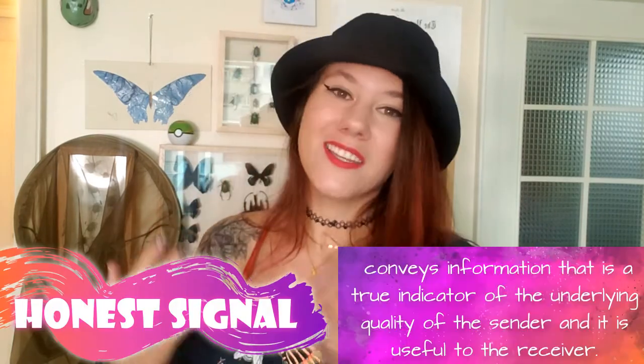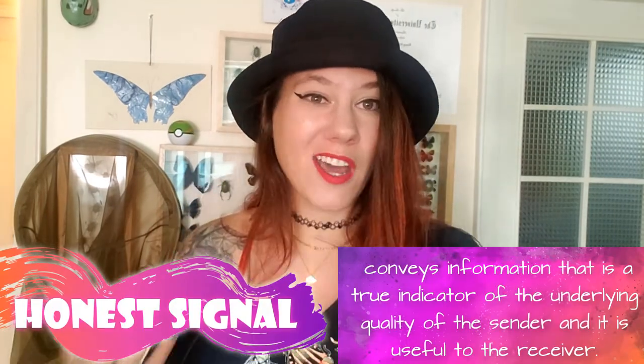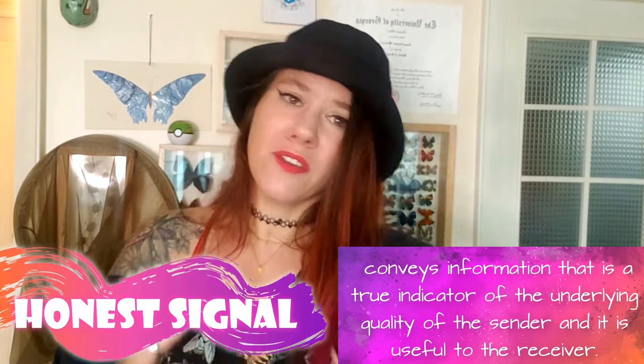This big horn is also considered to be an honest signal. Not only can small males not compete with big males, but if there happens to be no big males around and a small male walks over to a female, she's going to take one look at him and be unimpressed.